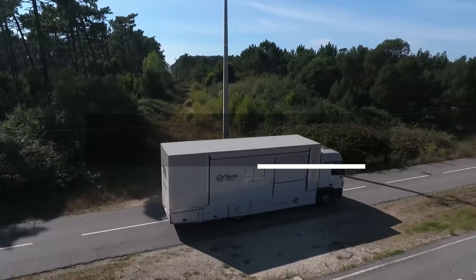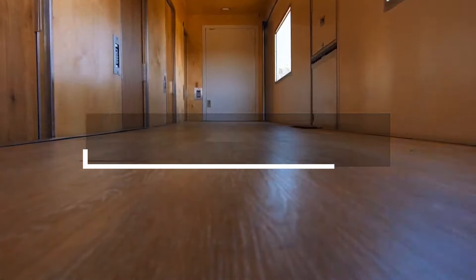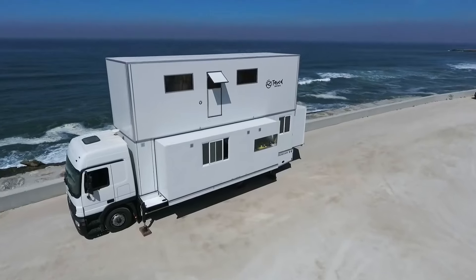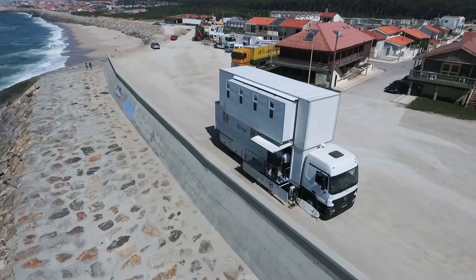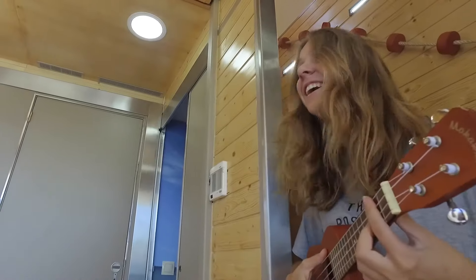In 2017, travelers Daniela and Eduardo transformed a Mercedes Actros truck into a hotel on wheels, now known as the Truck Surf Hotel. It stretches 13 meters long and towers 6.5 meters high, offering a homely vibe with a kitchen, lounge hall and five bedrooms.